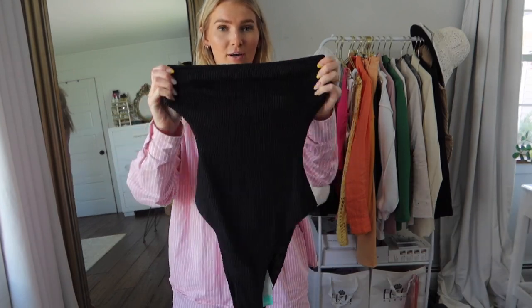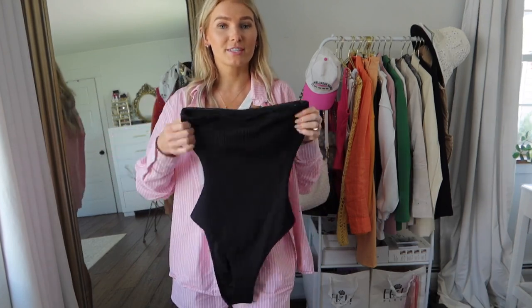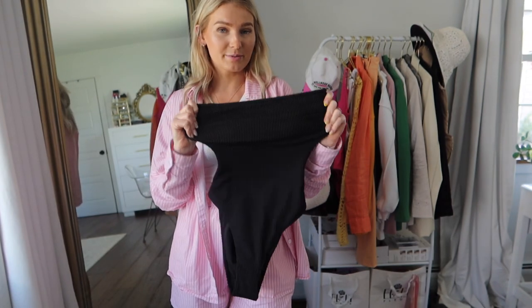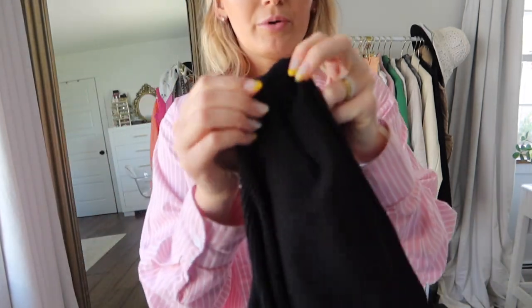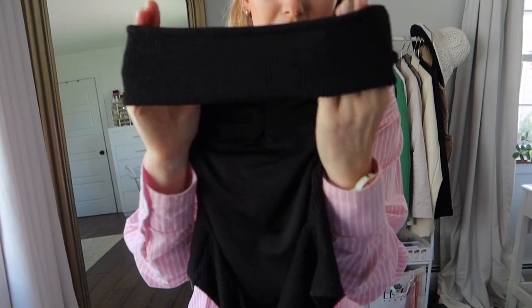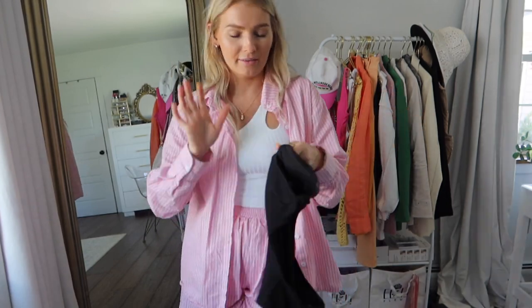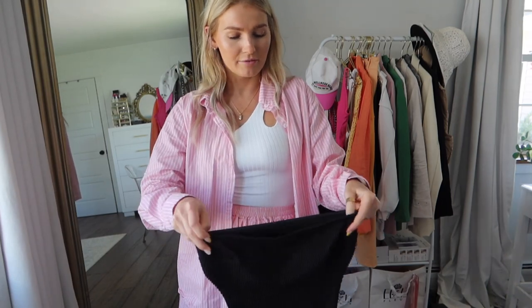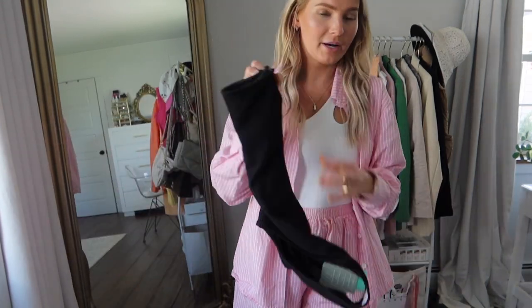This next one-piece is from H&M — it has a bandeau top and cutouts on the sides, very similar to that pink one I returned, but this one is so flattering. I got it in a size small and it fits so great. You can also use this as a bodysuit. It has boning on the sides to keep its structure — it doesn't slip or fall — and definitely gives the illusion of an hourglass shape because of the cutouts. The back is a bandeau style. The bottoms are not too cheeky, not too revealing, not too frumpy — perfect coverage.